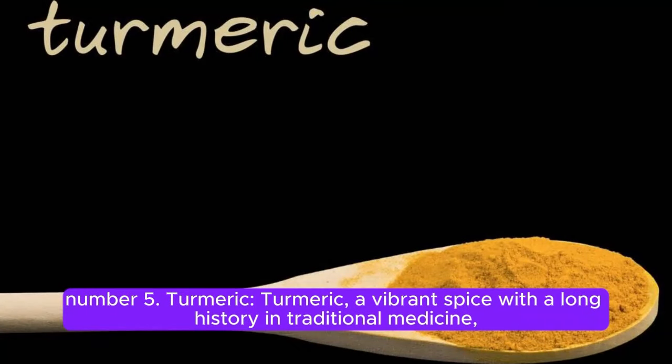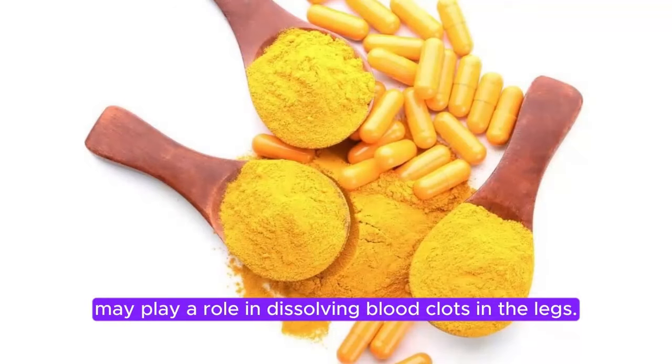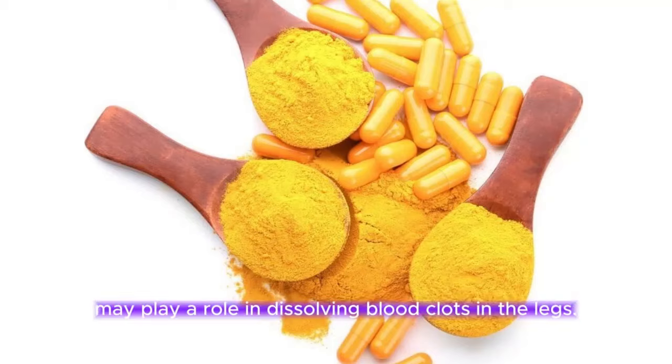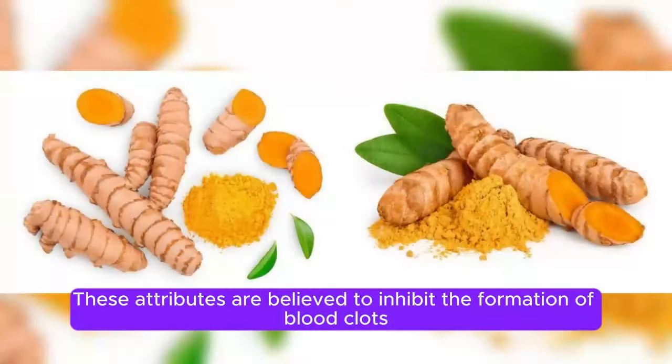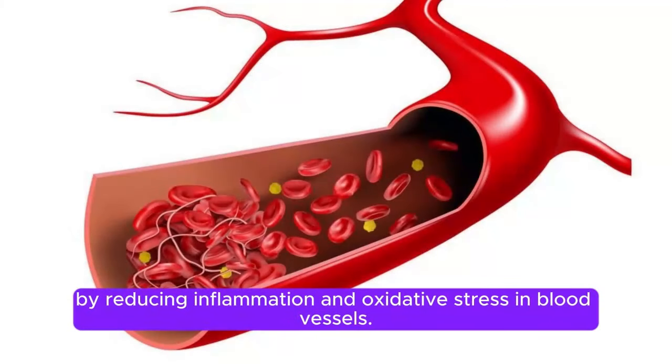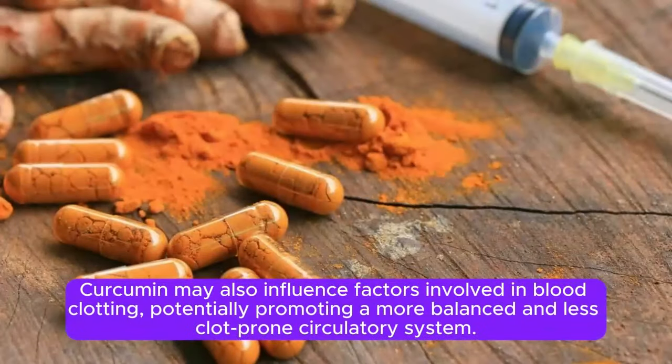Turmeric. Turmeric, a vibrant spice with a long history in traditional medicine, may play a role in dissolving blood clots in the legs. Curcumin, the active compound in turmeric, possesses potent anti-inflammatory and antioxidant properties. These attributes are believed to inhibit the formation of blood clots by reducing inflammation and oxidative stress in blood vessels. Curcumin may also influence factors involved in blood clotting, potentially promoting a more balanced and less clot-prone circulatory system.